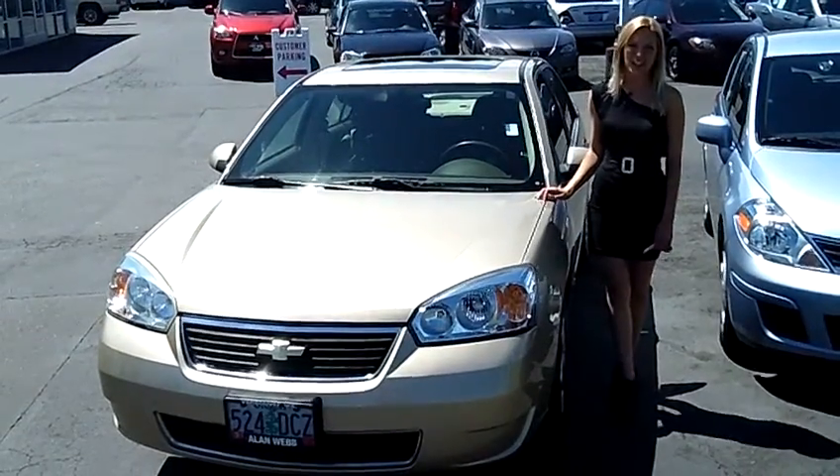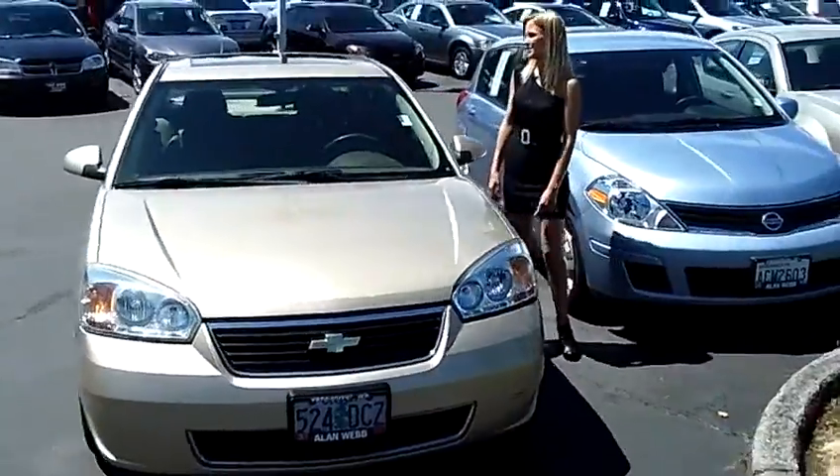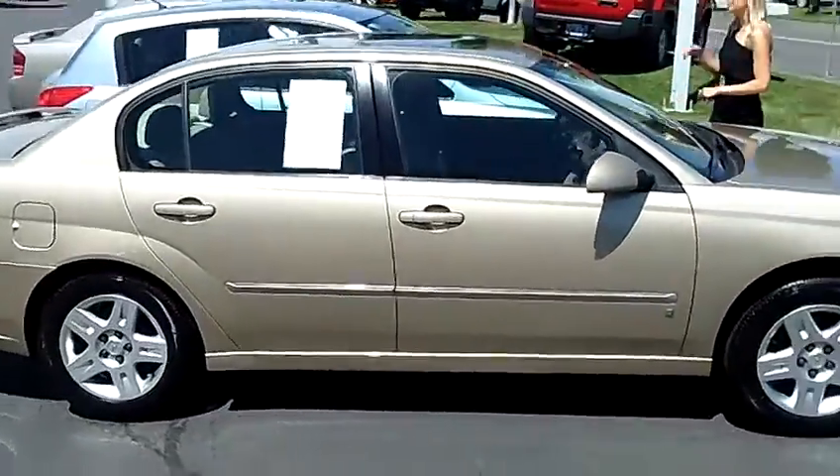Hi, this is Lacey. I'm here at Allen Webb Nissan in the Vancouver Auto Mall. Thanks for clicking on that link. This is your virtual tour of the 2006 Chevrolet Malibu LTVE. The stock number for this vehicle is 12N302B.